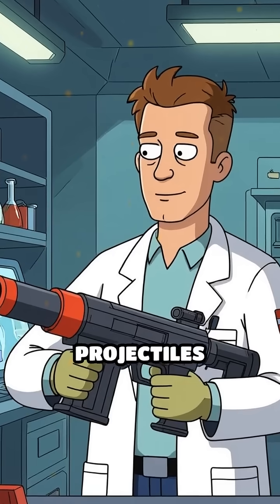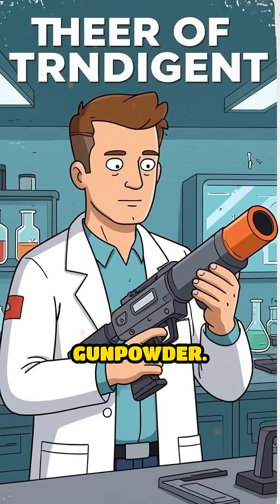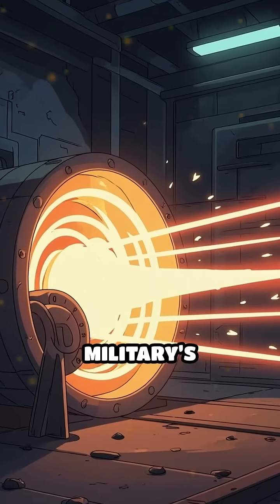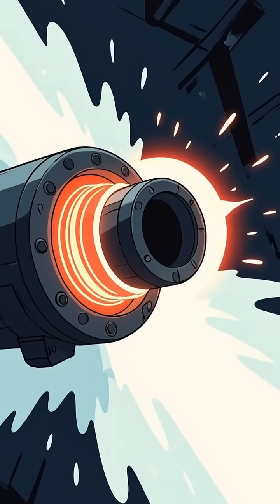Imagine a weapon that fires projectiles faster than a speeding bullet, without a single drop of gunpowder. Enter the U.S. military's railgun, a jaw-dropping feat of electromagnetic engineering.